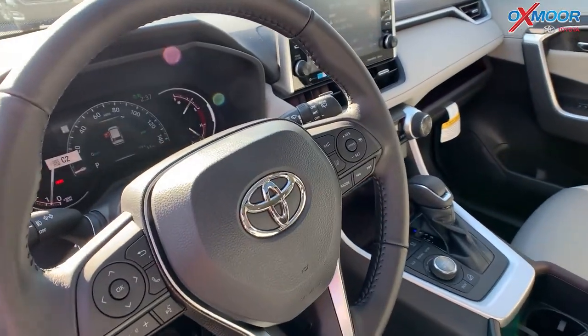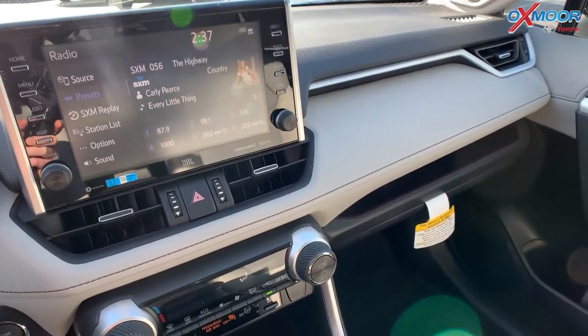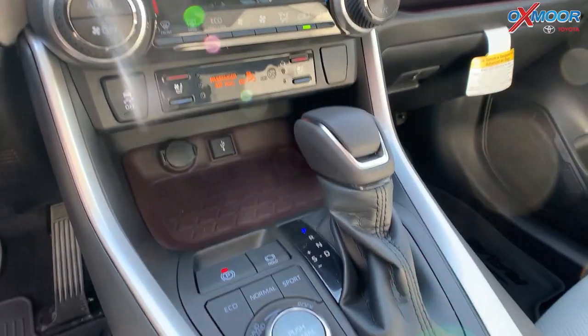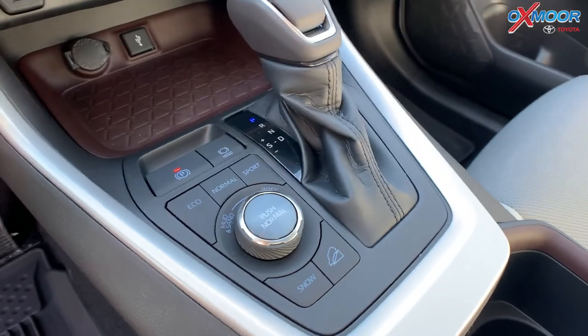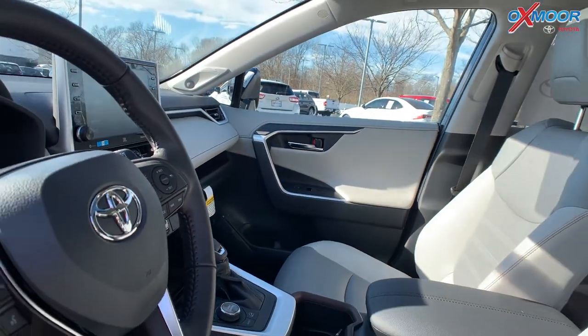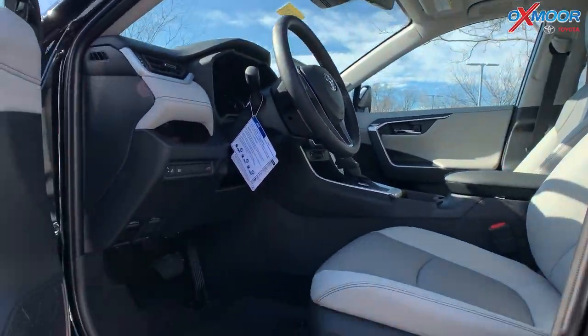You're going to have a nine-inch touchscreen. This vehicle has the JBL sound system, a subwoofer and amplifier, heated and cooled seating, a sunroof, and there is Apple CarPlay and Android Auto.